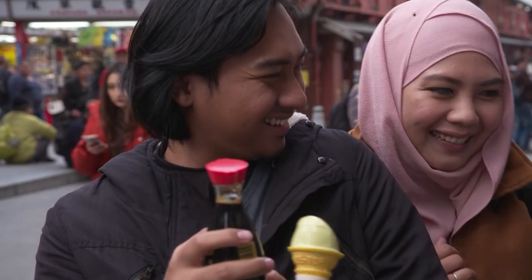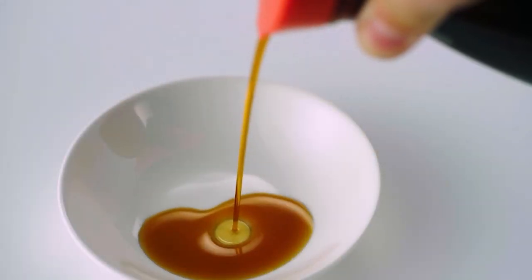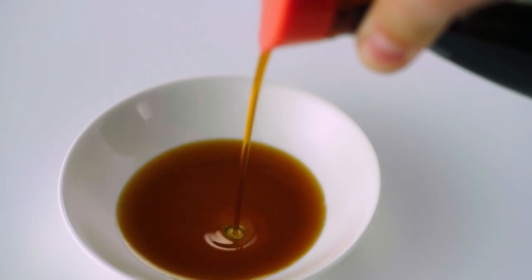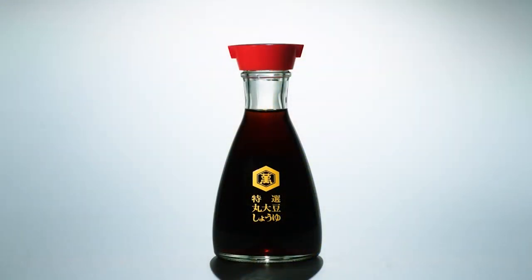This soy sauce tabletop dispenser delivers the flavor of Kikkoman soy sauce all over the world. It continues to shine as something cherished in many countries and cultures.